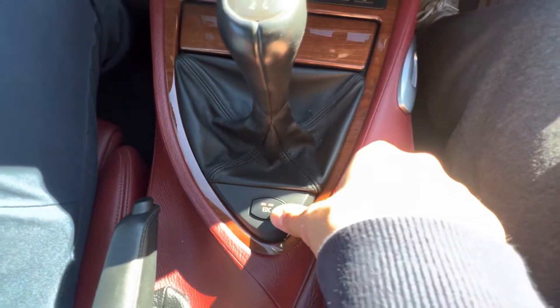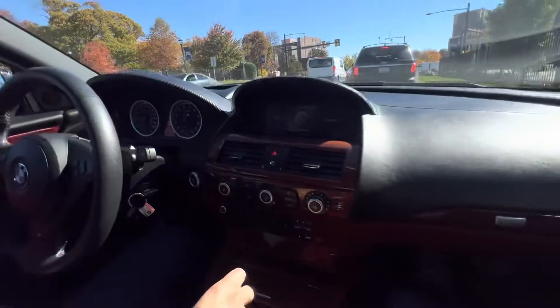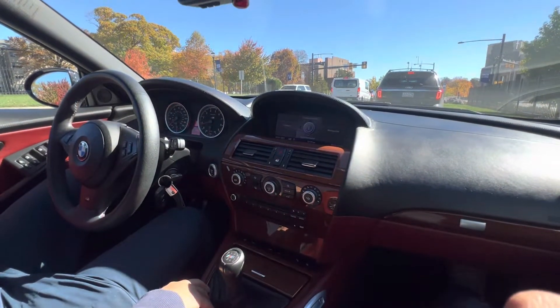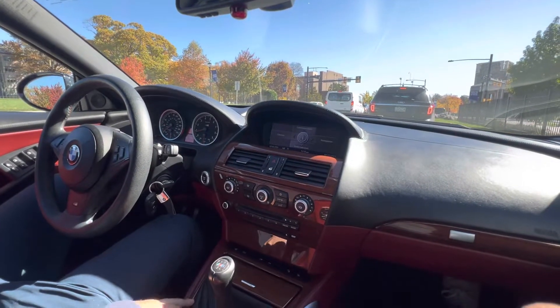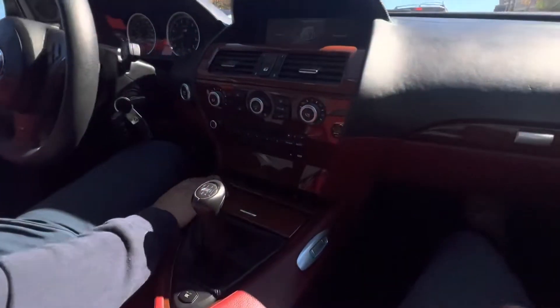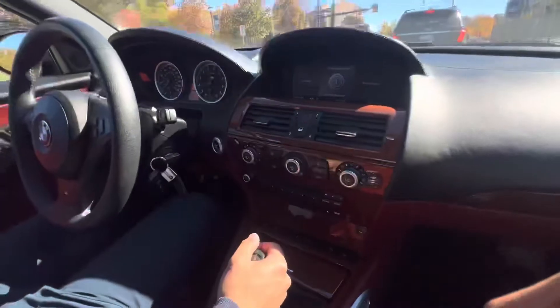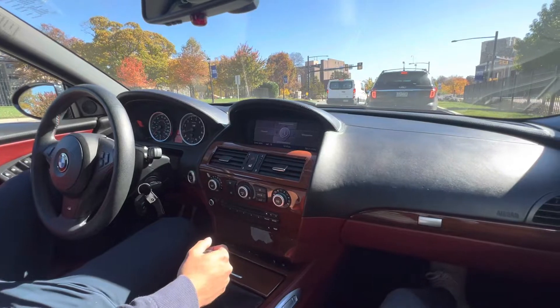You've got two suspension modes, I believe — though I might be wrong. Outside of that, not much else there. Heated seats are on board and both work.